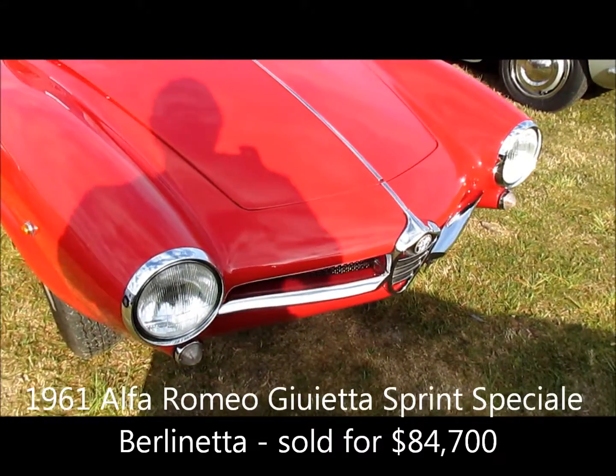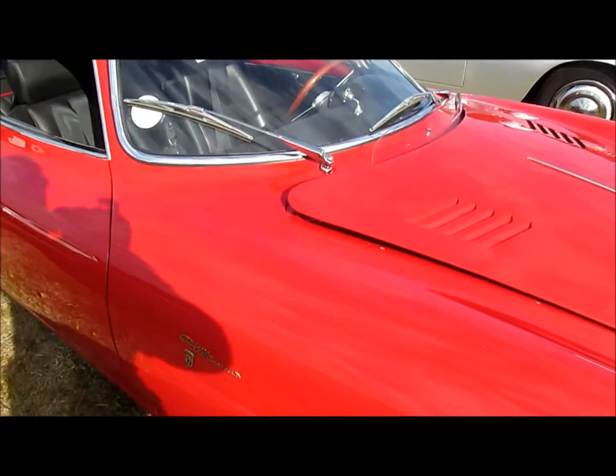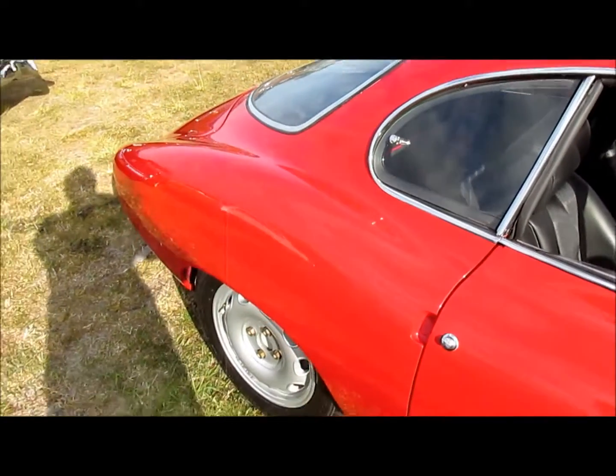Sleek and beautiful, here's a 1961 Alfa Romeo Giulietta Sprint Speciale Berlina, with beautiful vents on the hood and designed to be a race car with its sleek alloy body.